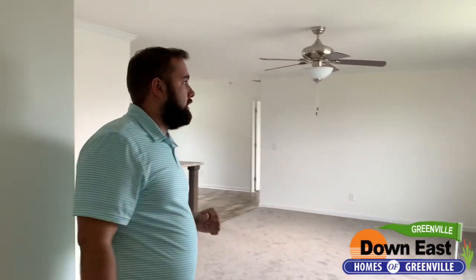This house we just got in and we're really excited to show you. It doesn't have any furniture in it yet, but use your imagination and we'll come back and update you in about 30 days or so. We'll get some furniture in here and it's going to look fantastic.